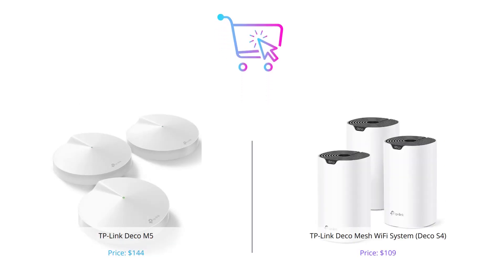That's our comparison of the TP-Link Deco M5 and the TP-Link Deco Mesh Wi-Fi system. Both are great options for a whole home Wi-Fi system. Don't forget to like this video, comment your thoughts, and subscribe to our channel for more product reviews and comparisons.